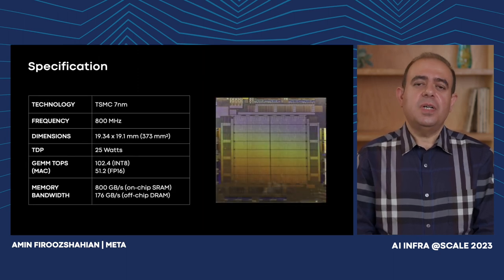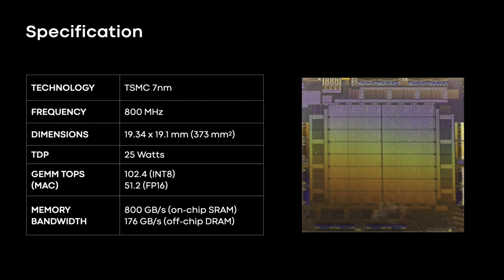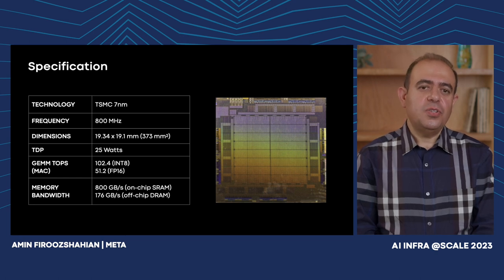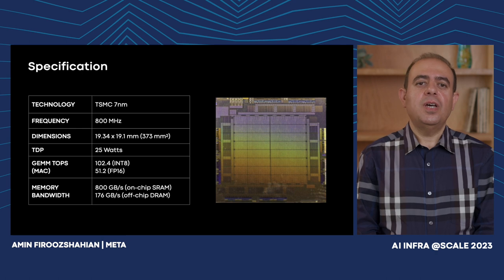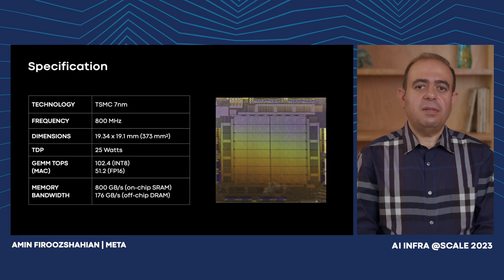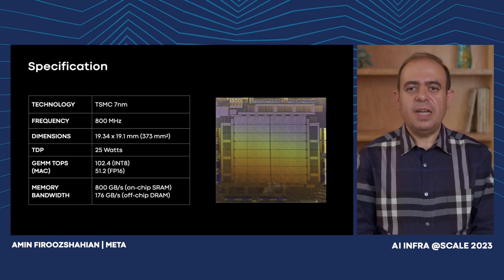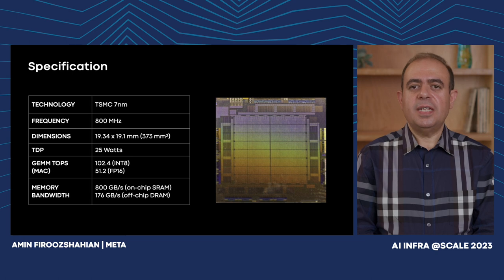Let's take a look at the first in-house silicon that Meta has built for its own workloads. In this photo you can see the silicon die of the MTIA chip, fabricated in 7nm technology from TSMC. It runs at 800 MHz and is about 370 mm². It has a tight power budget of 25 watts, and within that budget provides 102 TOPS of INT8 computation, or 51.2 teraflops of FP16 computation. The accelerator uses both on-chip and off-chip memories and can provide up to 800 GB/s of on-chip memory bandwidth or 176 GB/s of off-chip DRAM bandwidth.